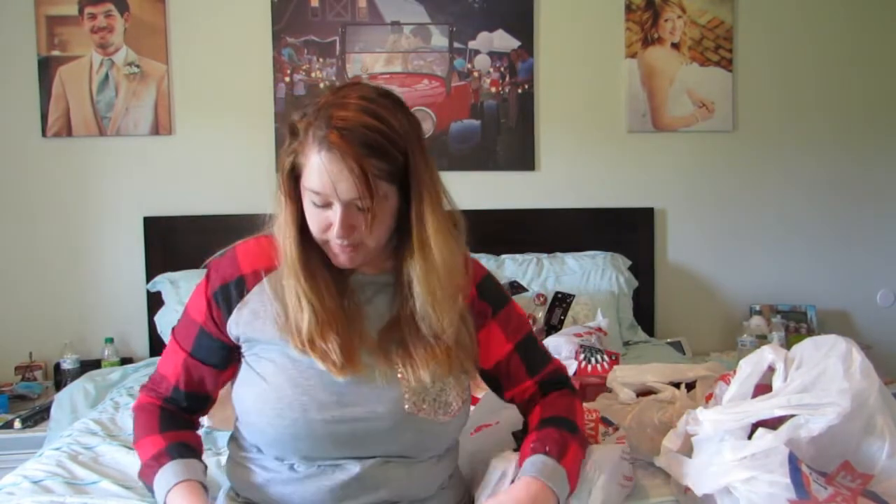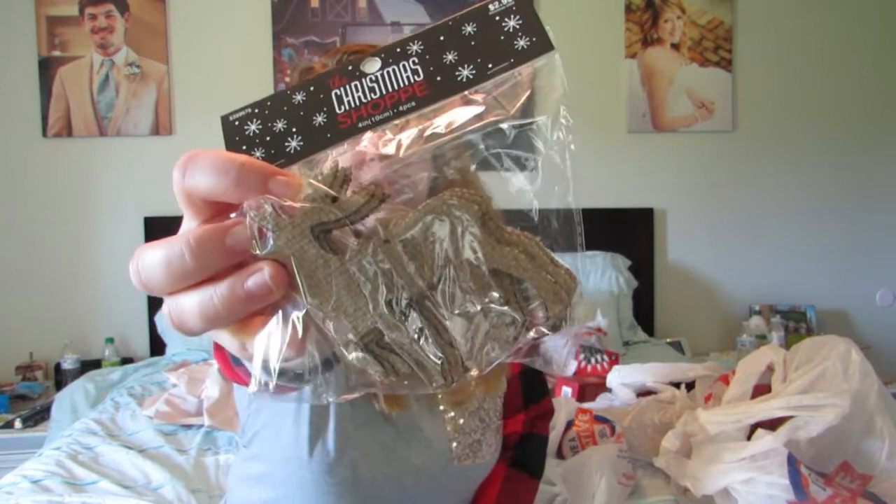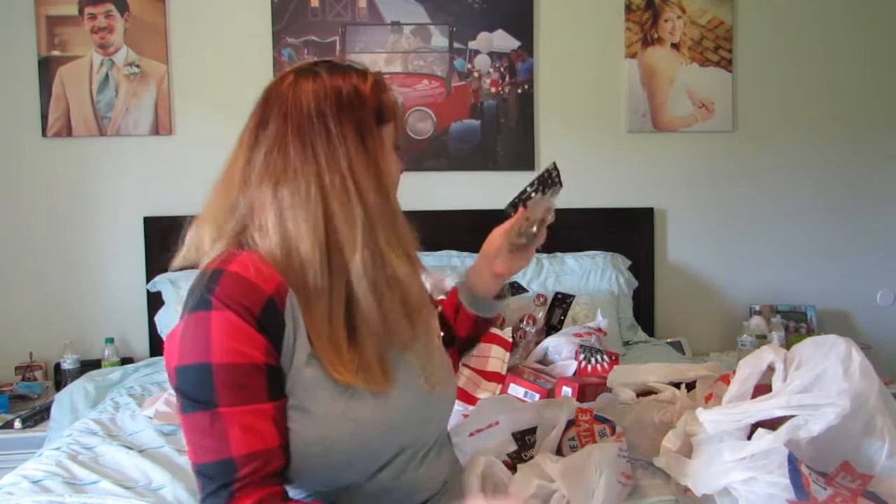I got these cute little ornaments — they're simple, not the most durable, but I love the way the material looks. It's really rustic. I got two packs for my tree, I think it's going to look really cute. They were $2.99 a piece so I got them for $1.50 each.